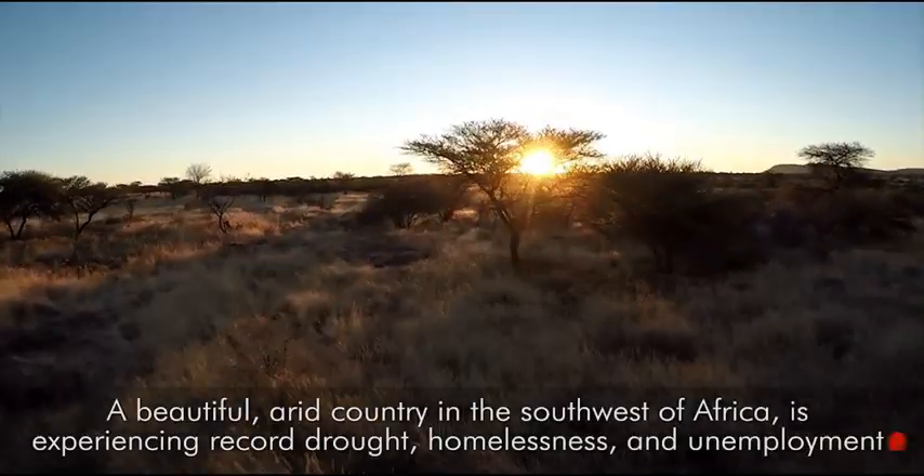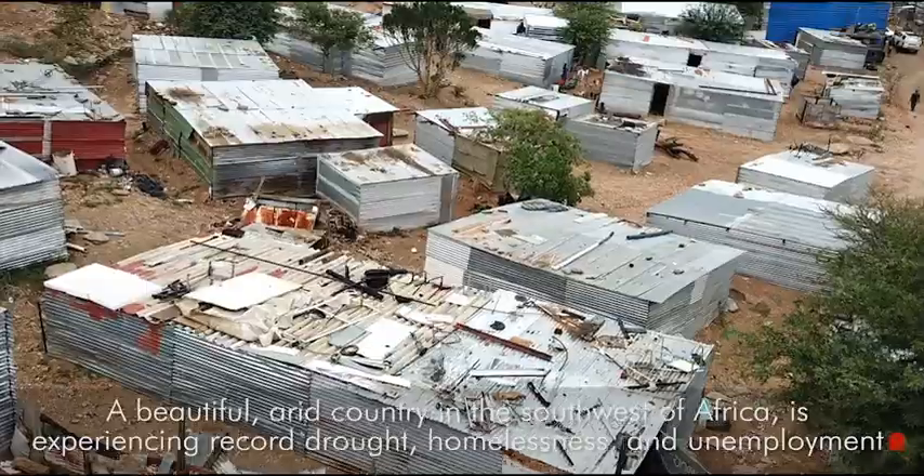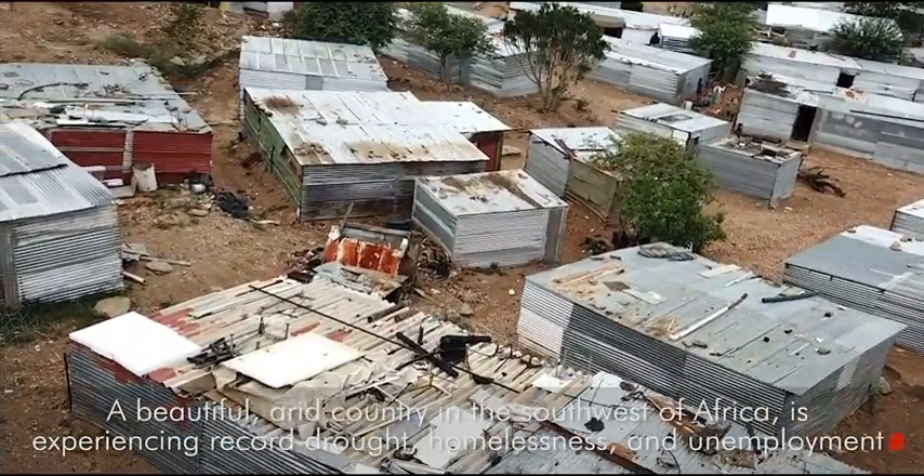Namibia, a beautiful arid country in the southwest of Africa, is experiencing record drought, homelessness, and unemployment.